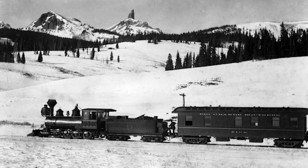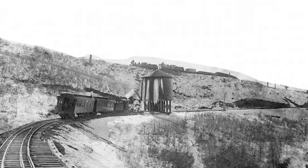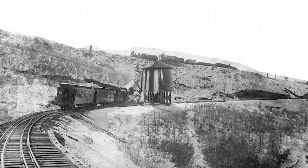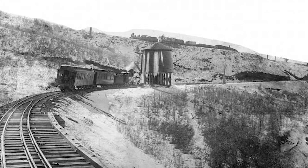Luckily for business car Rico, the superintendent still needed to travel during these challenging years. Photographer Jackson would return in 1895 for another round of photography. And for a remarkable 17-year period, the Rico would function largely unchanged as the business car for the line's superintendent.